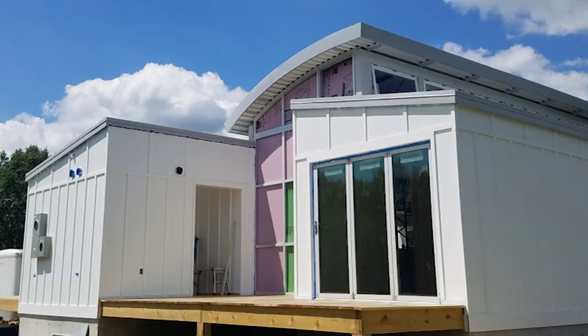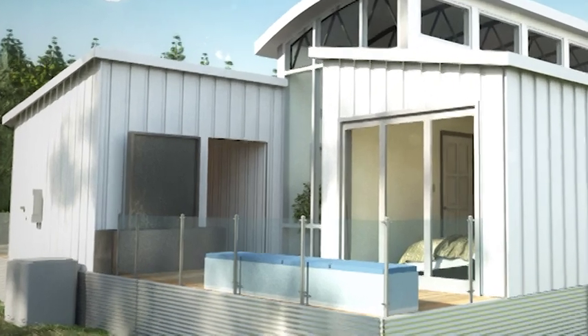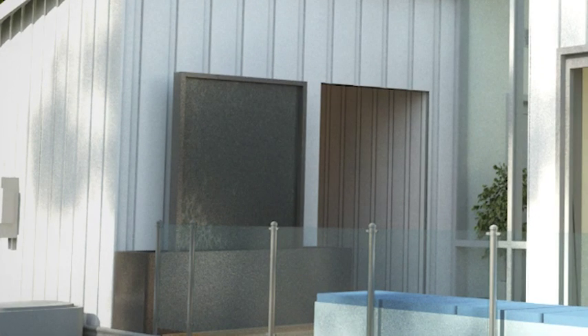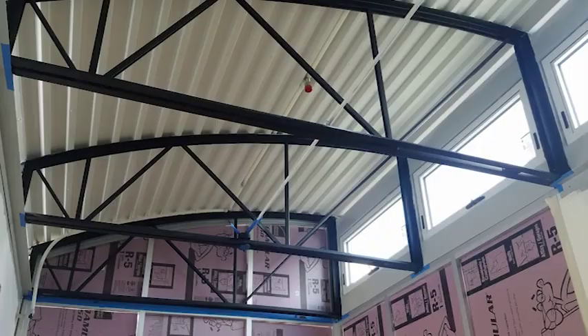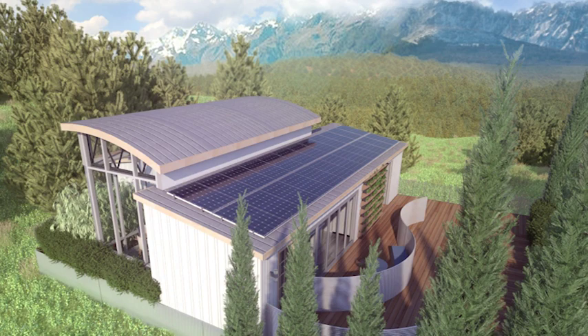Yet another student-designed element is a water wall, which aerates the gray water system to prevent stagnation and combat anaerobic bacteria growth. Continual movement of the water extends the time that the water can be used, which is typically a problem in many gray water systems. Driven by technology, farmhouse architecture, and modern style, Silo is the perfect place to make the change to sustainability.